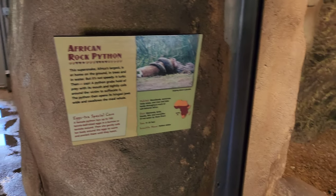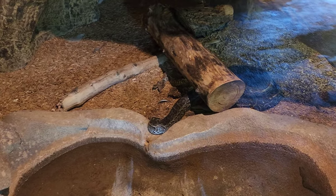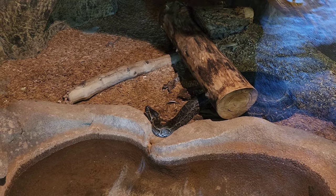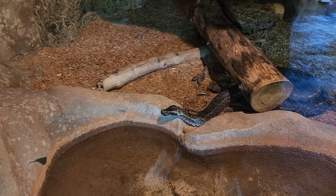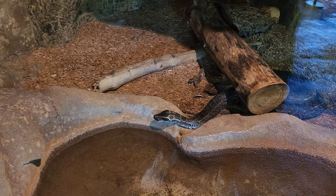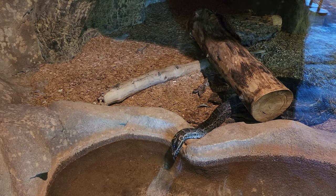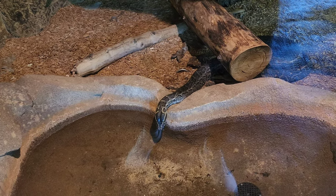Here we have the African rock python, right in there. Zooming in — I think that's the head, just kind of turned back, and the rest of the body is under that trunk. The snake is being very nice, poking its head around. They eat mammals, birds, lizards, fish, and crocodiles — if not eaten by them first. I like that.